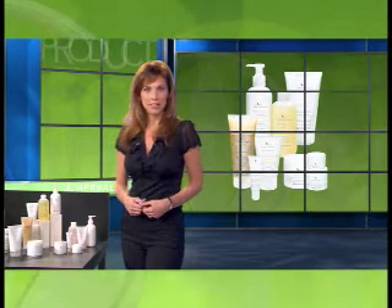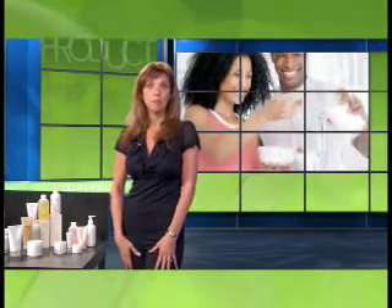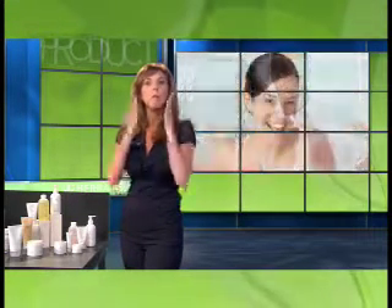Neurofusion is a multivitamin skincare line containing antioxidant vitamins A, C, and E that deliver comprehensive nutrition to your skin. Just as you may take a daily multivitamin supplement to protect your inner health, you can now apply your daily multivitamins to your skin to help protect your outer health.